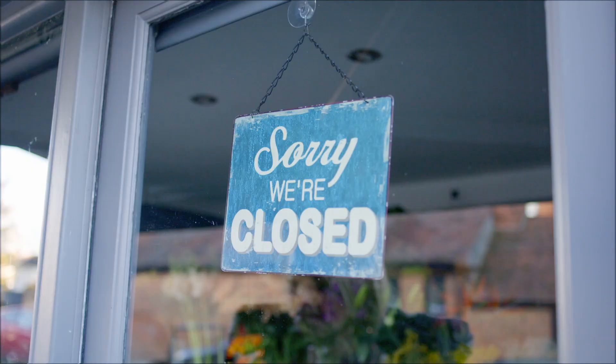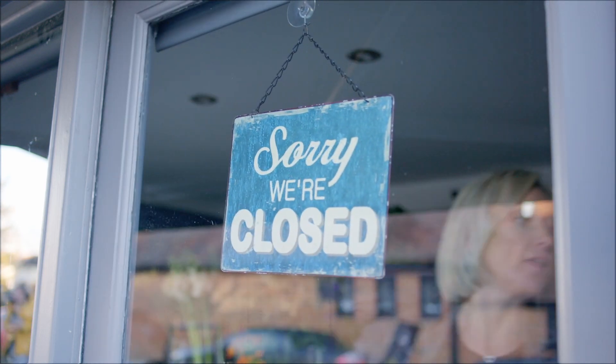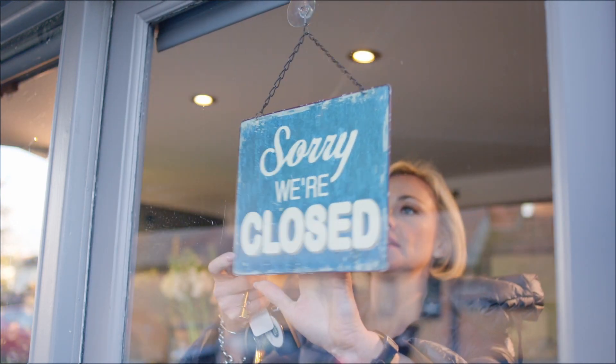My uncle used to work at Columbia Road Flower Market, so I used to be surrounded by flowers as a little girl, and it was always a dream of mine to have my own flower shop one day.